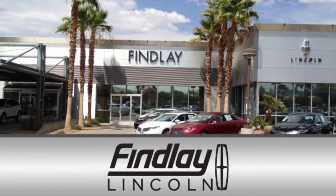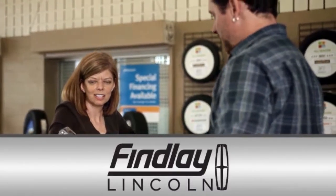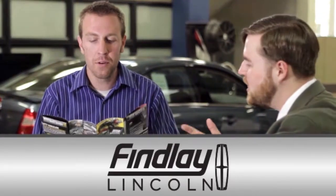At Findlay Lincoln, we offer a wide selection of Lincoln's luxurious new lineup. Discover for yourself how the design, technology, and performance features of the new Lincoln have forever changed the interaction between vehicle and driver. Here's your new Lincoln.